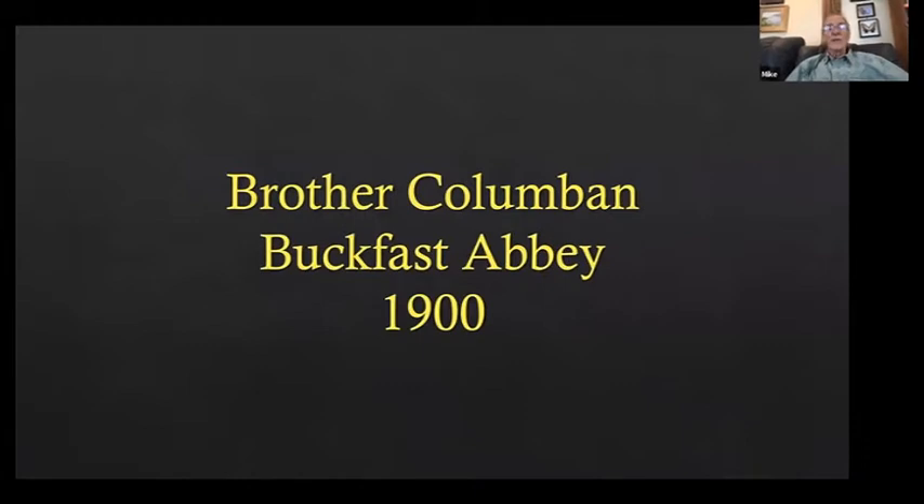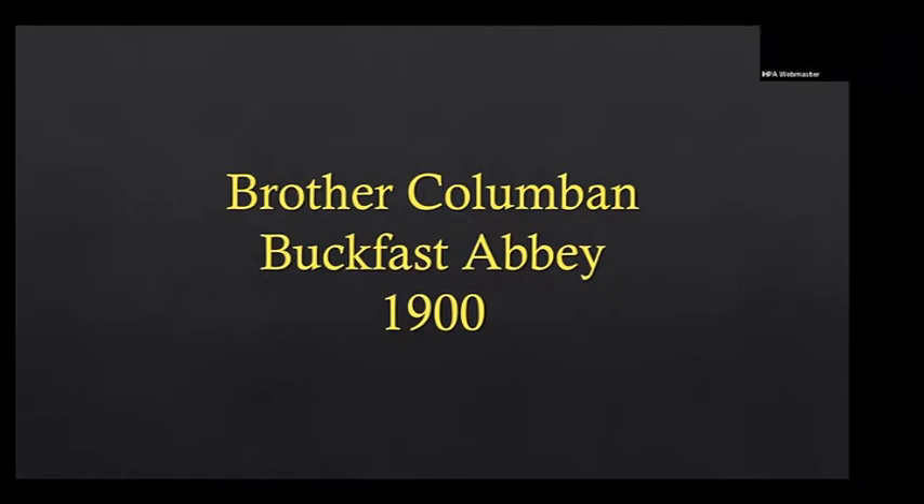This is nothing new. Brother Columban at Buckfast Abbey — Brother Adam's mentor — in 1900 devised a beehive that held four nucleus colonies. In springtime or early summer he would use the excess brood produced by those nucleus colonies to boost his honey production colonies to bring their population to a peak at the proper time for a honey crop. That is a brood factory, although it was never called one before.